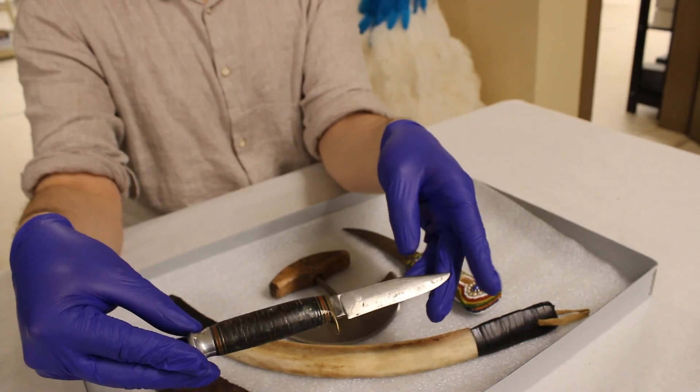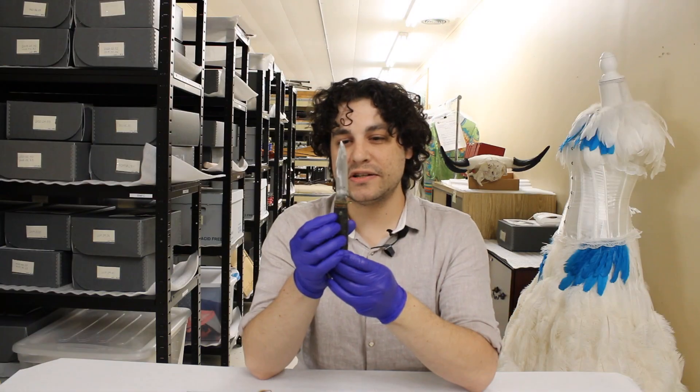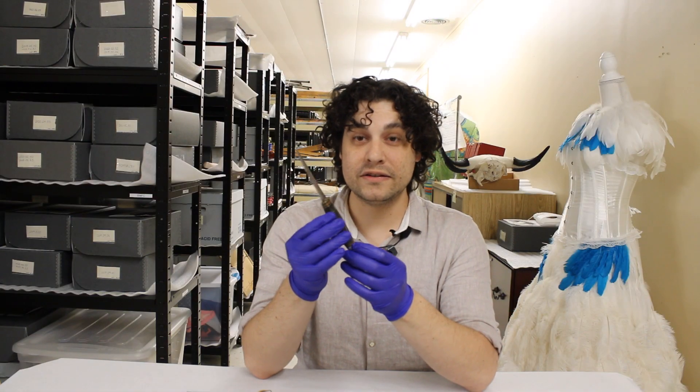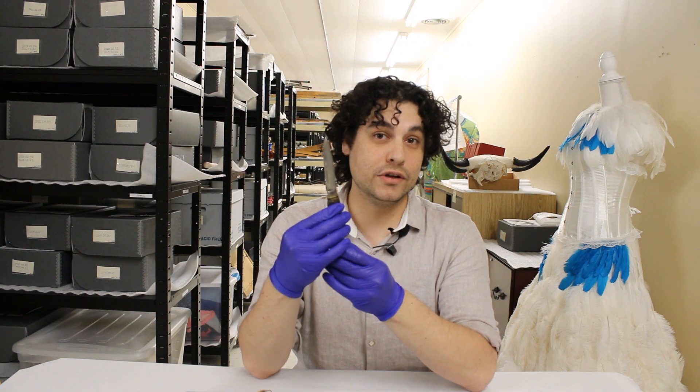The museum here is very attached to this knife so it's not going anywhere anytime soon. This particular knife was made in Sheffield, England and came here to the museum back in the early 2000s.